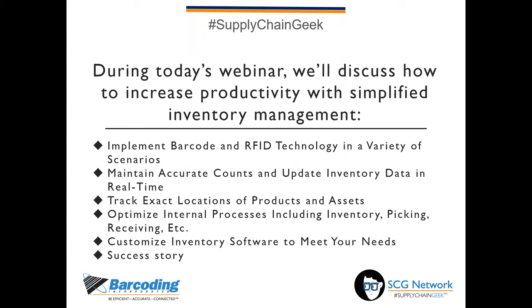During today's webinar, I'll be discussing how to increase productivity with simplified inventory management. We will talk about implementing barcodes and RFID technology across different scenarios, how best to maintain accurate counts and update data in real time, how to track the exact location of both products and assets, how to optimize internal processes including inventory handling activities like physical inventories, receiving processes, and picking processes. We'll also discuss the importance of selecting a customizable solution, and I'll share a brief overview of a recent success story.